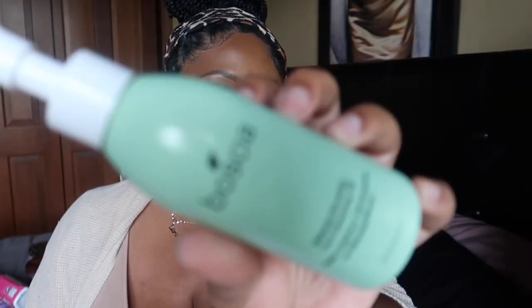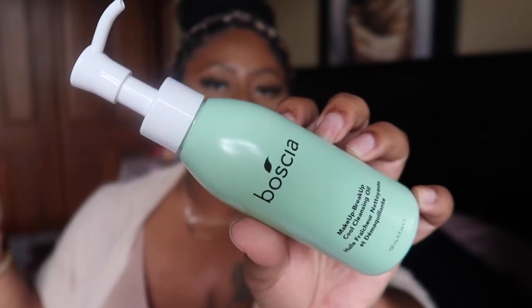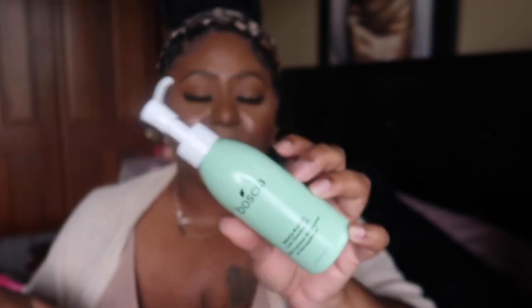I went through the Bolsa Makeup Breakup Cool Cleansing Oil — one of my favorite discoveries this year for removing makeup. I love it, it doesn't cost much, and you can find it at Ulta. I don't really care for cleansing balms because they're too thick and get in my eyes, but this cleansing oil breaks up my makeup so easily. I'll be buying another bottle — I think it was around $16. It really breaks down makeup and gets your face ready for your next cleanser. Highly recommend.